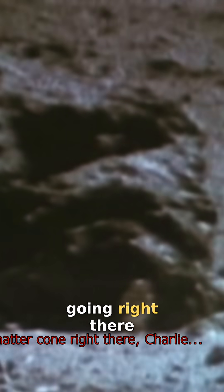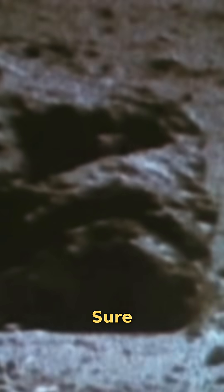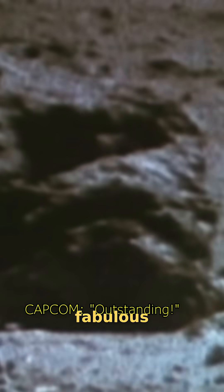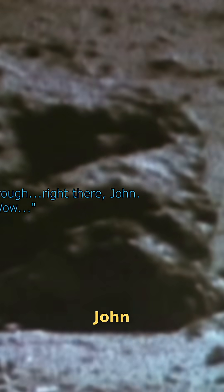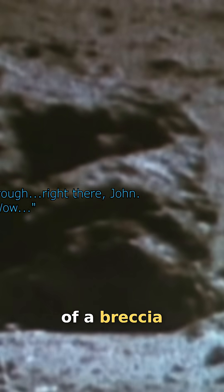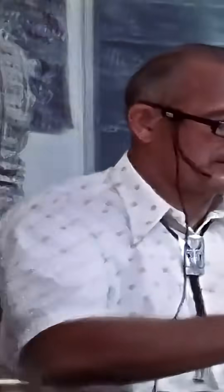Look at that shatter cone right there, Charlie. I'll be darned, it is! Yeah, sure. Right there, yeah — look at that veinlet running through right there, John. Of a breccia. And it's a big rock. Wow, that big black dot.